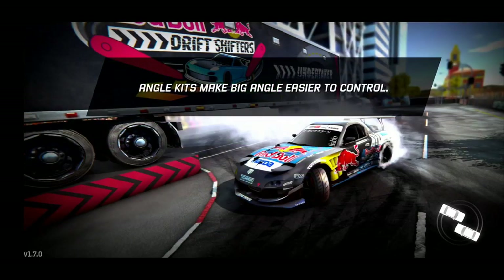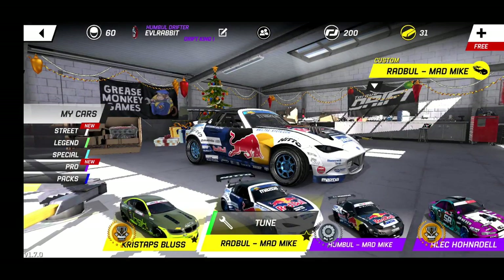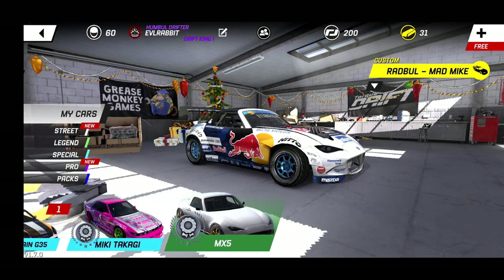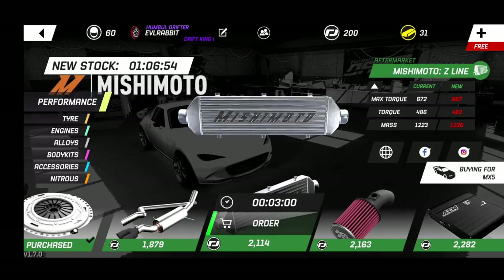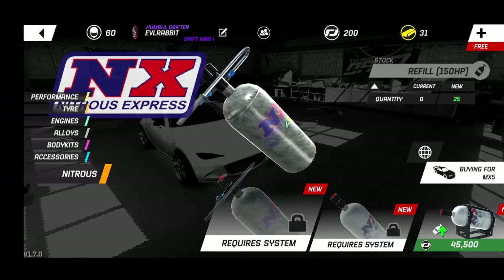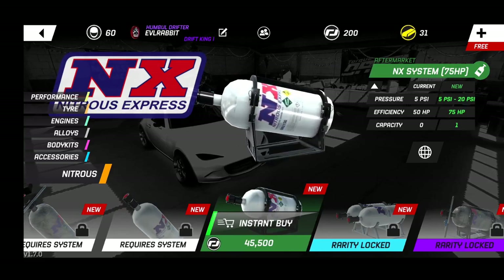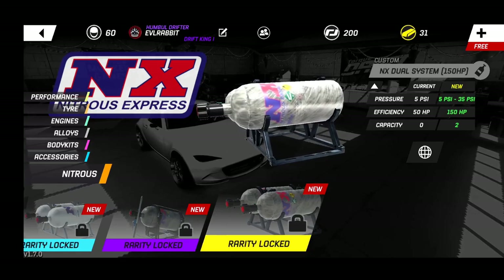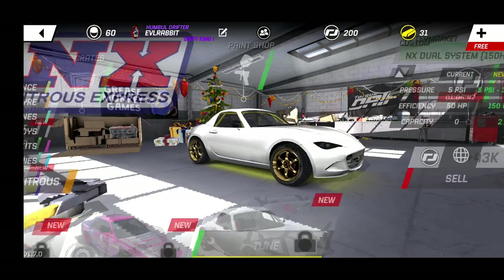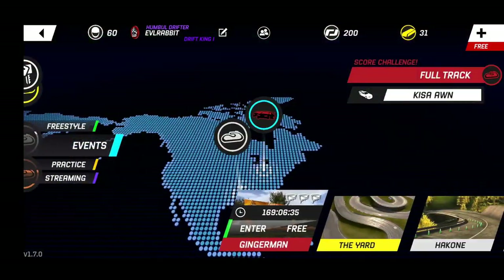Nitrous — very excited about it. We're gonna go take a look and see what kind of nitrous is available and how much it is. There it is! Nitrous systems, capacity one. So this is gonna make for some very interesting drifting, but that's gonna be for another episode.